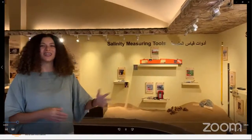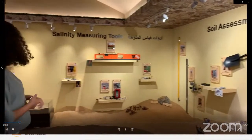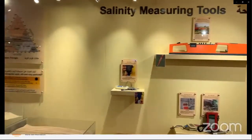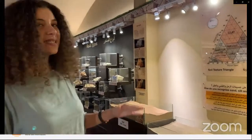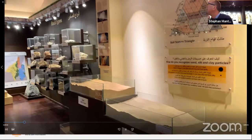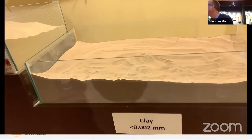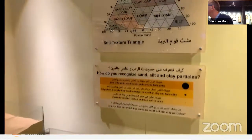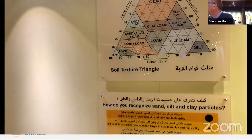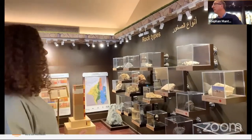Here we have a display of the different tools used to collect soil samples and the different measuring tools to measure things like salinity and pH. Moving forward, we have our first interactive exhibition in the museum: soil texture. This represents the first property we're going to learn about in soil. We have a display of clay, silt, and sand. Even though there are 74 soil series in the UAE, 75% of the soil in the UAE, texture-wise, is considered sandy soil.